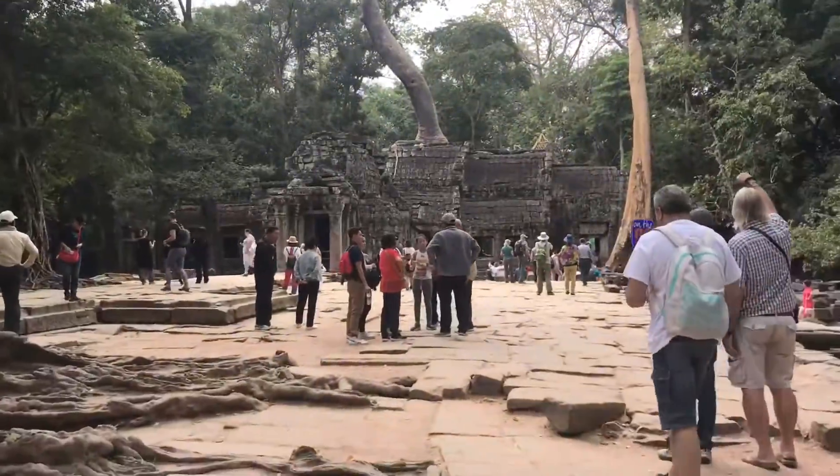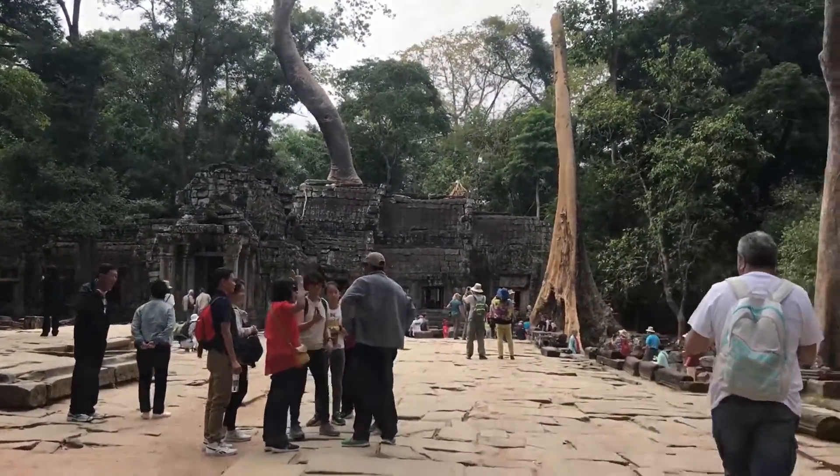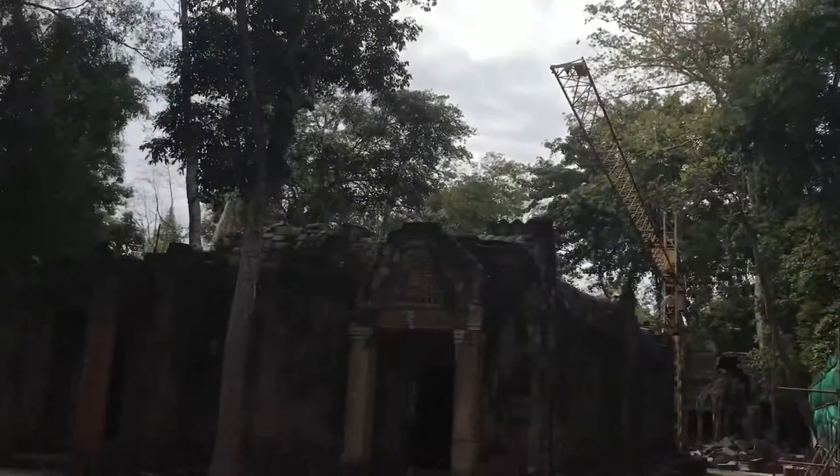Surrounded by ginormous ancient trees, some of the trees are growing through the temple where their roots have split apart the temple. It really gives this place an amazing atmosphere.